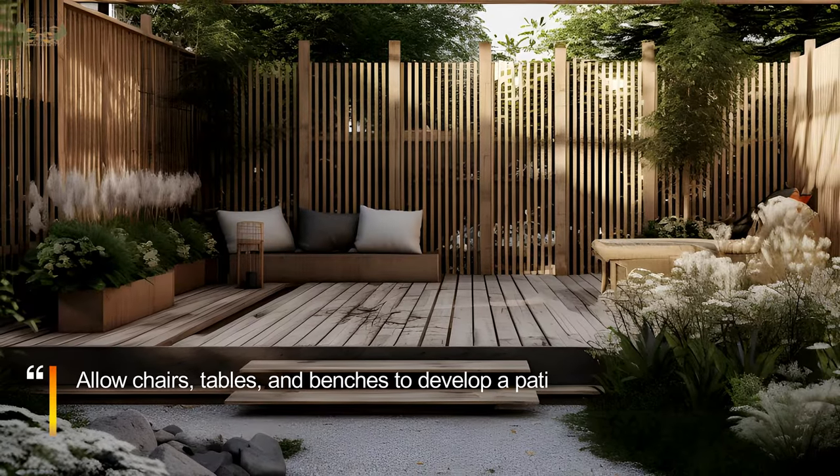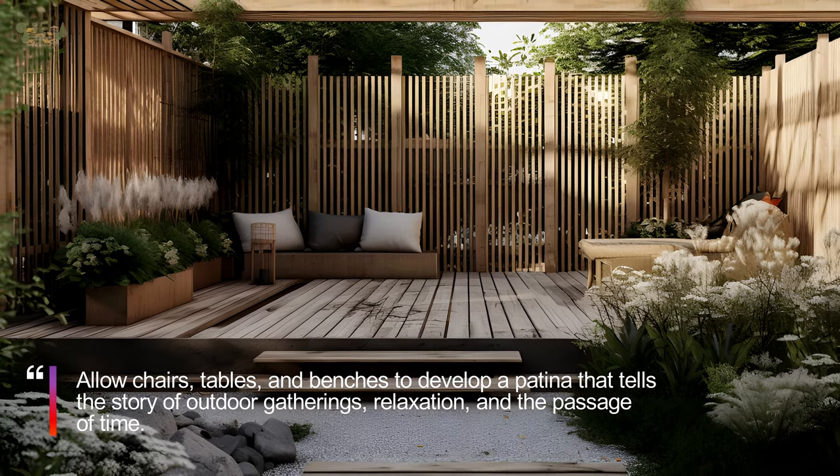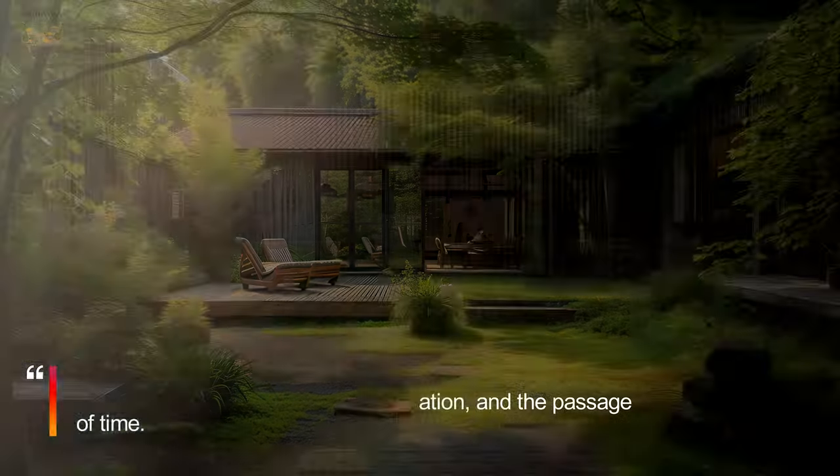Select weathered and aged garden furniture to complement the surroundings. Allow chairs, tables, and benches to develop a patina that tells the story of outdoor gatherings, relaxation, and the passage of time.